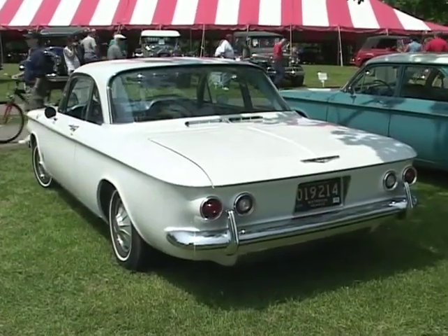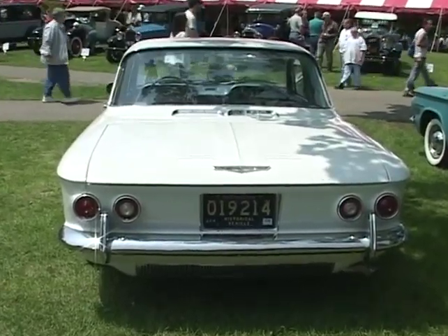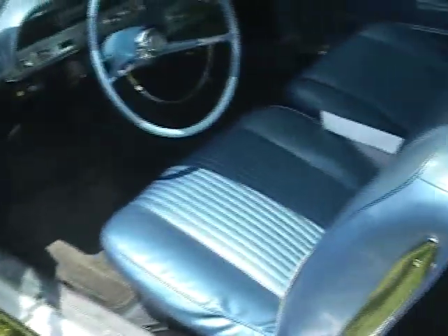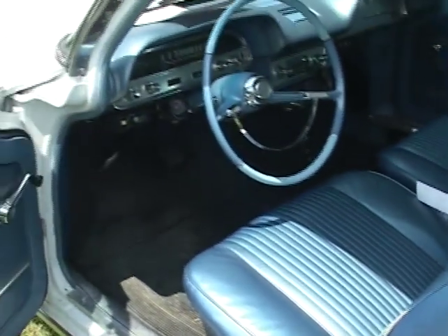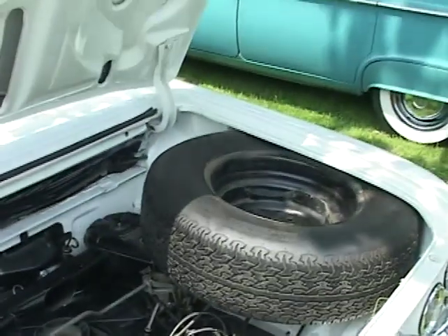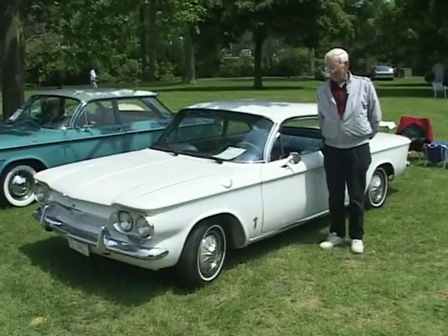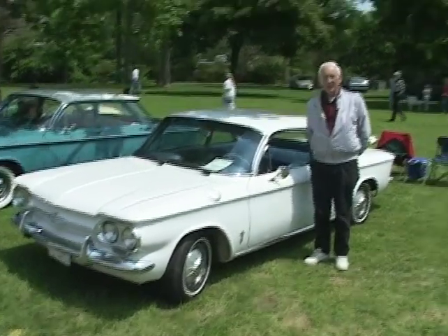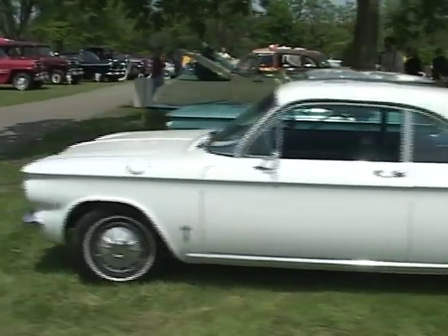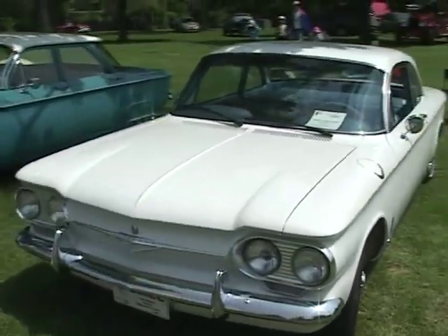My name is Gerald Flynn. I'm from Dexter, Michigan, and my car is a 1961 Corvair Monza two-door coupe. We found it in Virginia at the National Corvair Convention. It originally was built in Kansas City, Missouri, and it's been a Colorado car most of its life. The car was rust-free. The only thing I did to it was take out the door dents and parking lot dents and put a paint job on it. The drivetrain has not been touched — it's still the original drivetrain with an 82-horsepower motor.